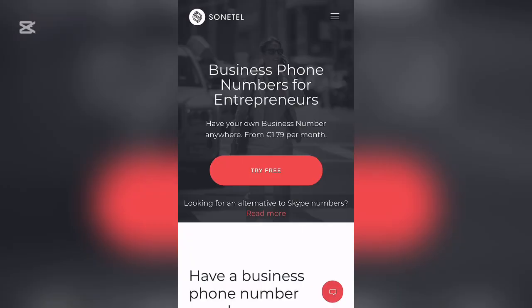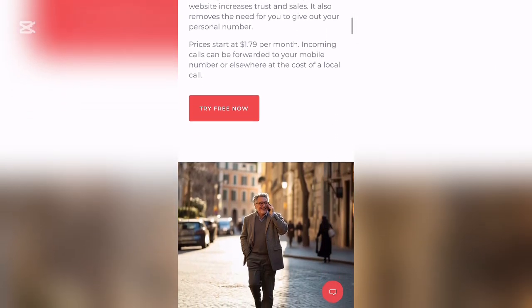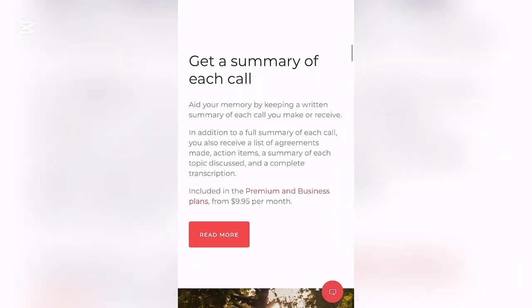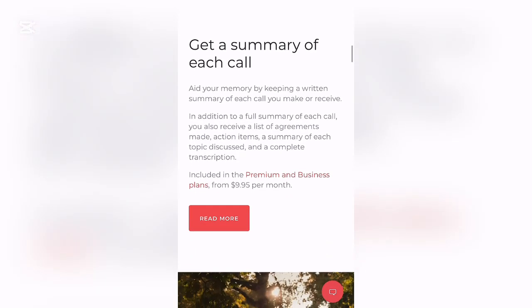The first website is called Sonetel.com. This particular website gives you a free number to start. You can see it says 'Business phone numbers for entrepreneurs' — numbers from 1.79 euro per month. But first, this website is going to give you a free number to start. Once you click the first link in the pinned comment section, you'll be brought to this interface.